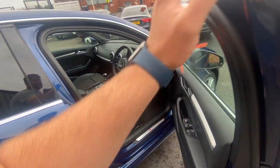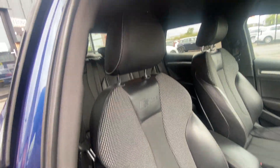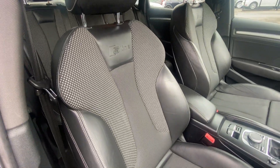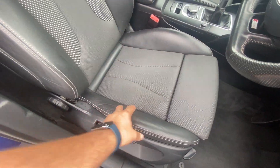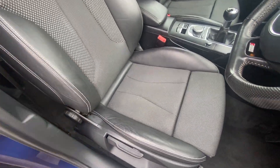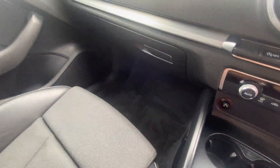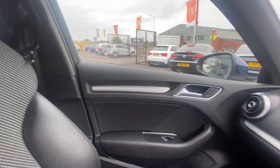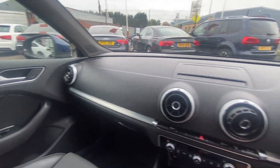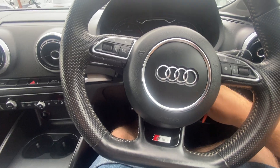Moving around to the front now: the factory half-and-half S Line seats are in excellent condition — no rips, no tears, all bolsters are still firm and holding their shape. Really good condition. Carpets in good condition, and that's the same for both sides. No signs of any plastic repairs or dash repairs at all in this vehicle.